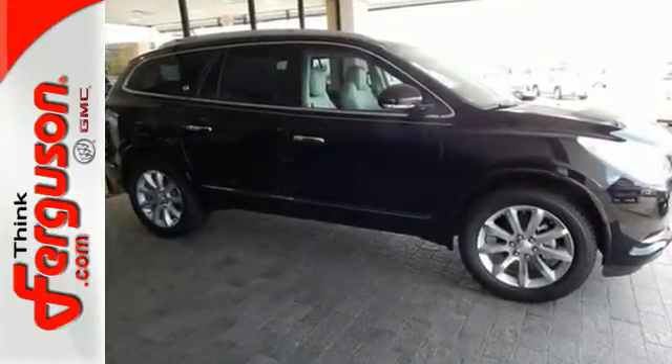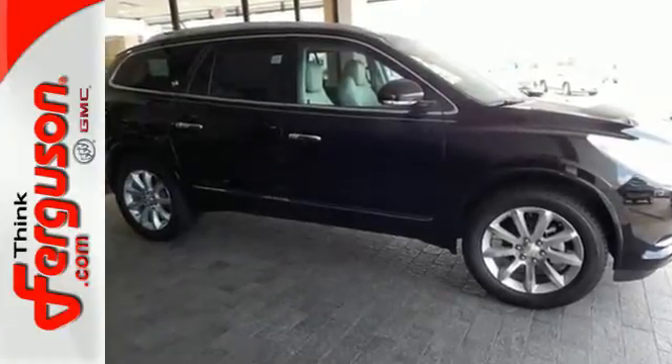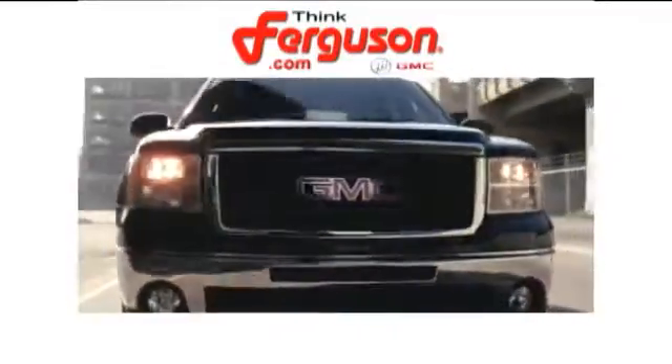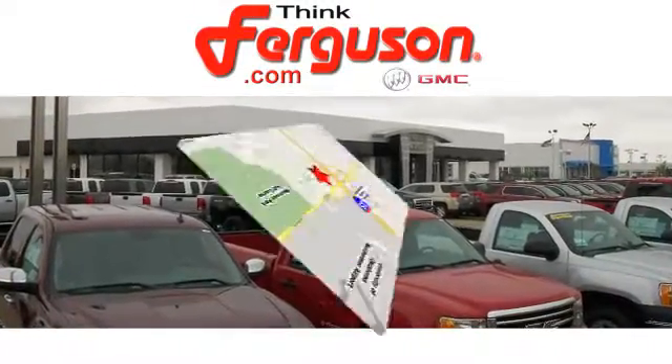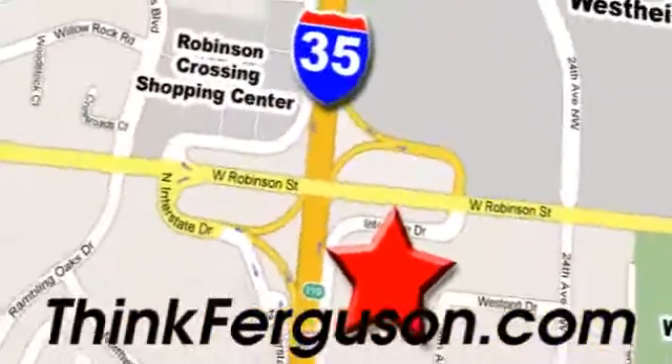Come in for a test drive today. The deals won't get any better than they are every day at Ferguson Buick GMC. The customer service is great too. We are conveniently located off I-35 and West Robinson Street in Norman, Oklahoma.